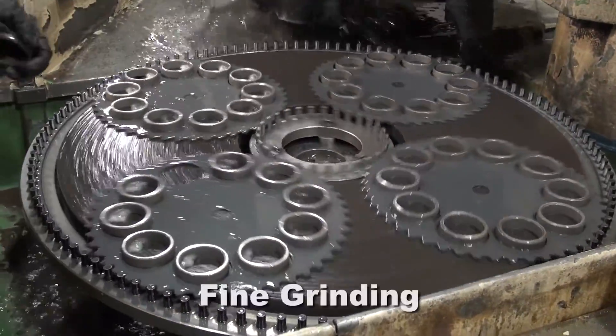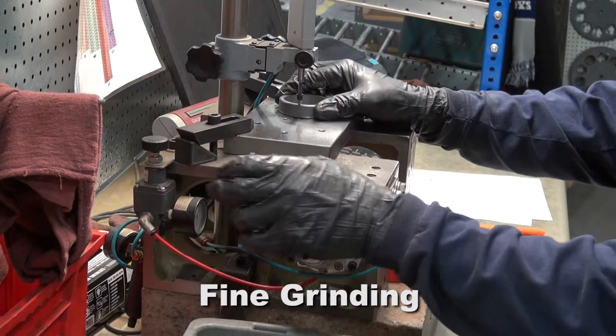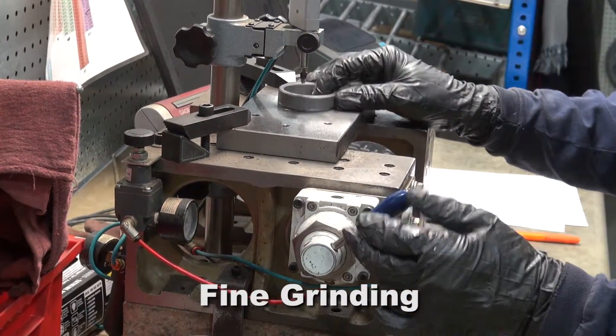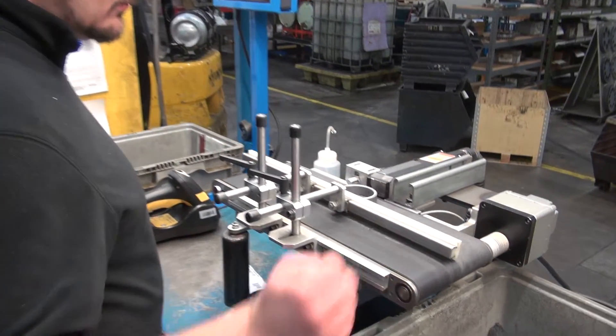If it's more precision you need, we have fine grinding capabilities. When it comes to precise thickness, flatness, or parallelism, our process is capable of holding plus or minus 5 microns.